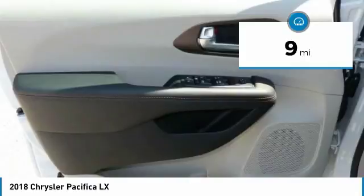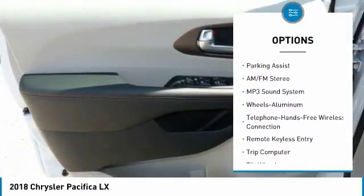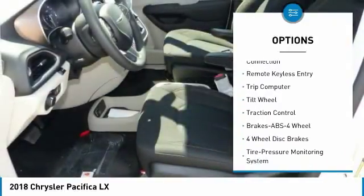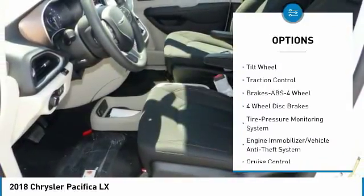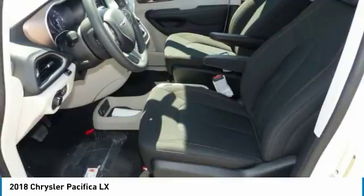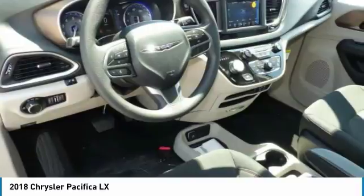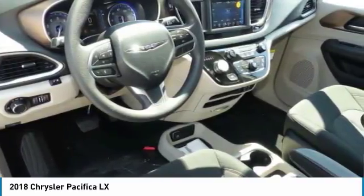Here are some of this vehicle's great options: quad seating, anti-lock braking system, traction control, Bluetooth wireless data link for hands-free phone, air conditioning, power steering, aluminum wheels, cruise control, floor mats, and FWD. This isn't just a vehicle — it's an experience.